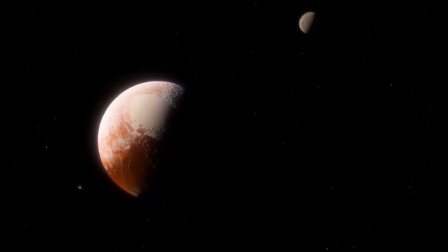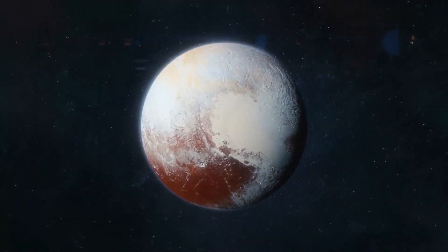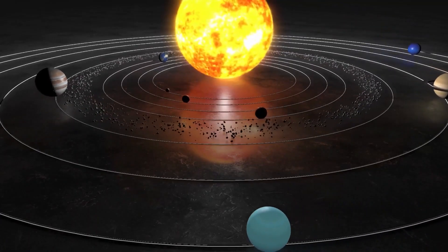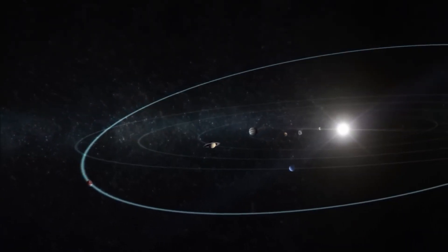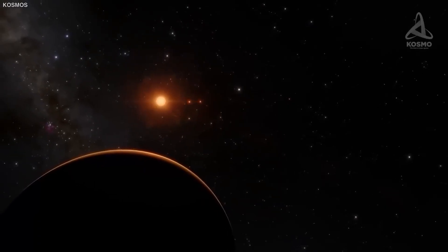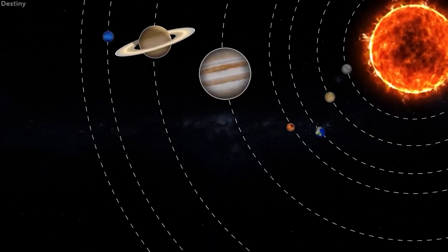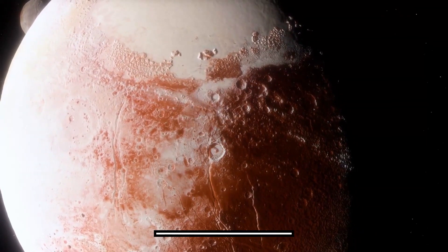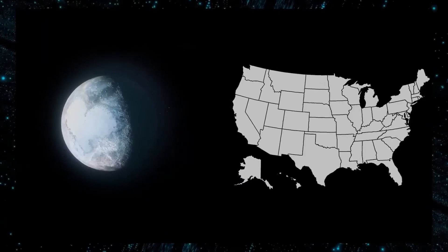Pluto's orbit crosses the orbit of Neptune, but surprisingly never collides with it. It takes about six Earth days for one rotation around its axis, and the axis itself is tilted by about 120 degrees, making Pluto revolve almost around its side. Pluto's orbit around the Sun is unusually different from the other planets — it's both elliptical and tilted. Being around 1,200 kilometers in diameter, Pluto is also about the size of the United States.